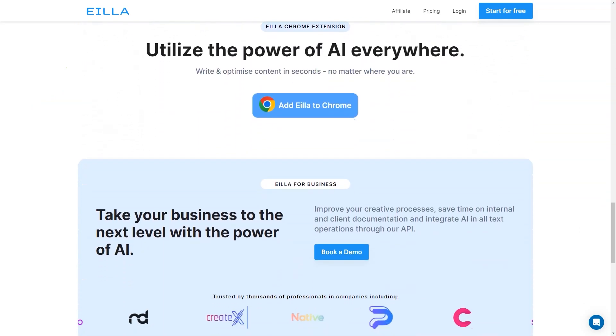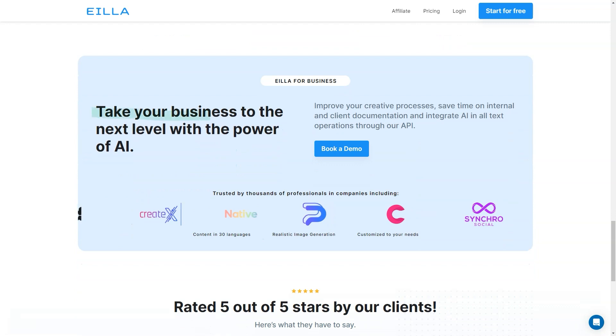You can write and optimize content directly on emails, ads and social media platforms. This makes it easy to write on the go and ensures that all your content is SEO optimized and ready to go.